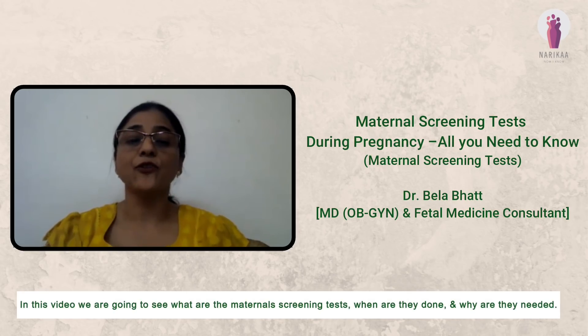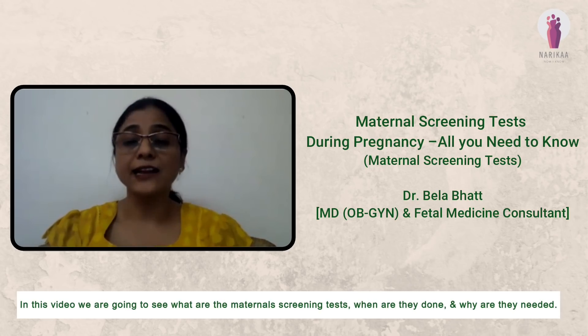In this video, we are going to see what the maternal screening tests are, when they are done, and why they are needed.